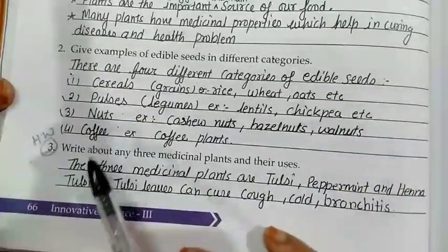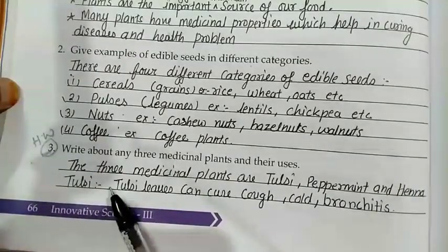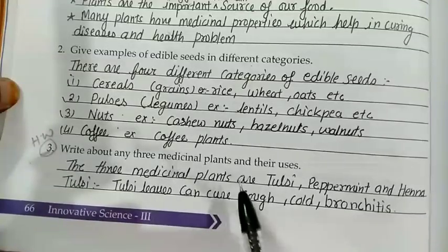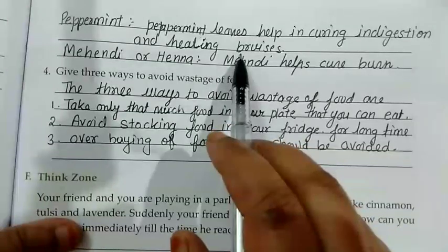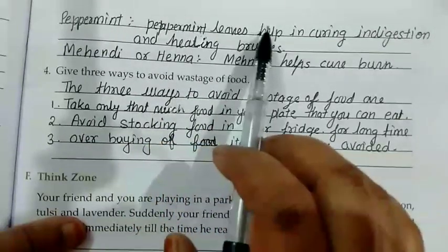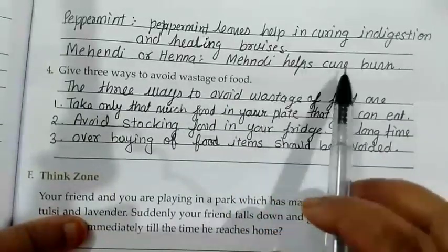Question number 3: Write about 3 medicinal plants and their uses. The 3 medicinal plants are tulsi, peppermint, and mehndi (hina). Tulsi leaves can cure cough, cold, and bronchitis. Peppermint leaves help in curing indigestion and healing. Mehndi helps cure burns.